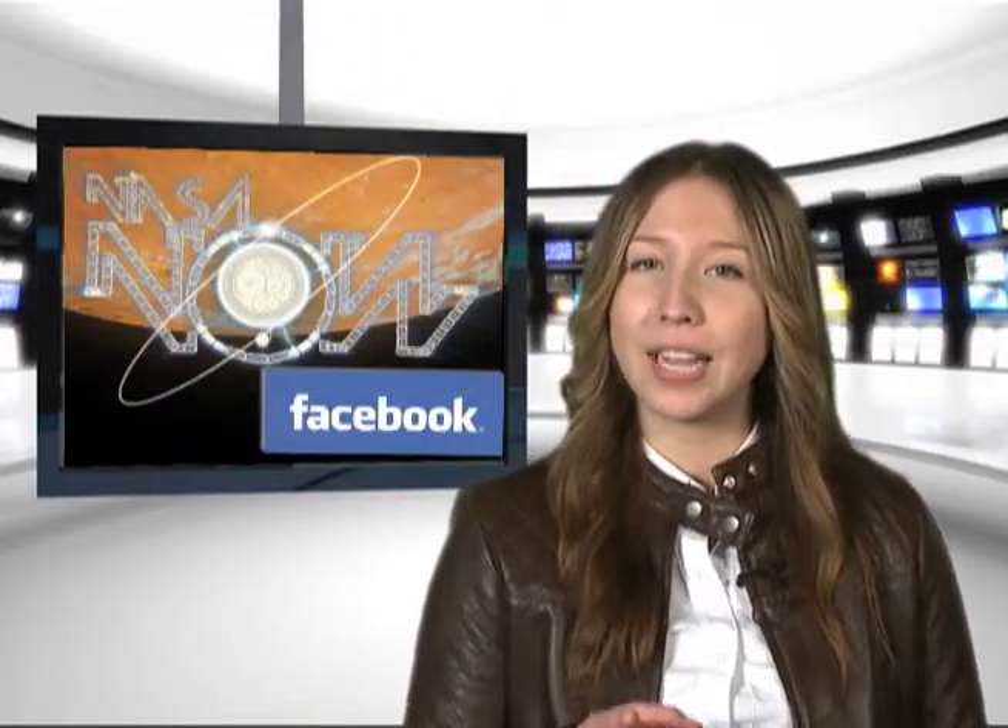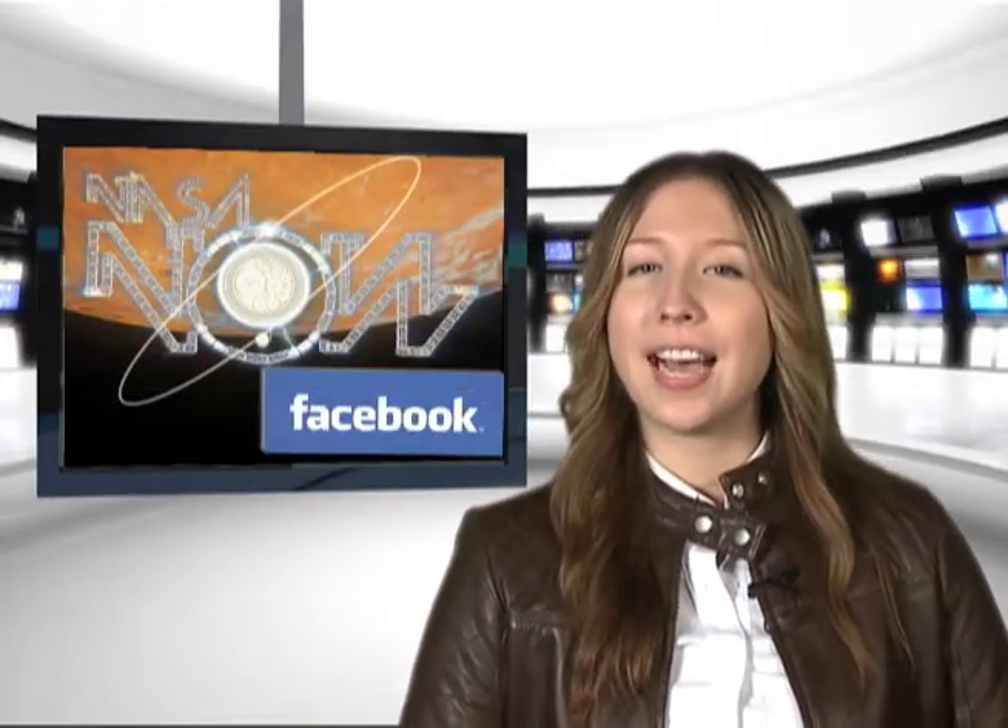Well, that's it for NASA Now. Visit our Facebook page and tell us how you like the show. See you next time on NASA Now.